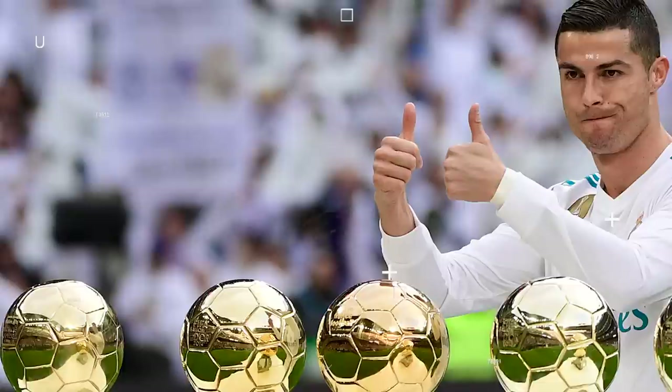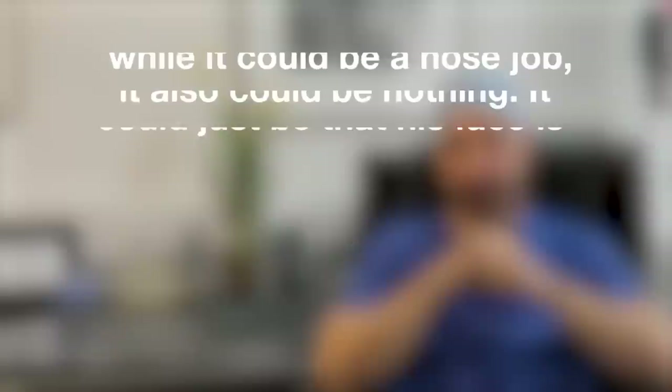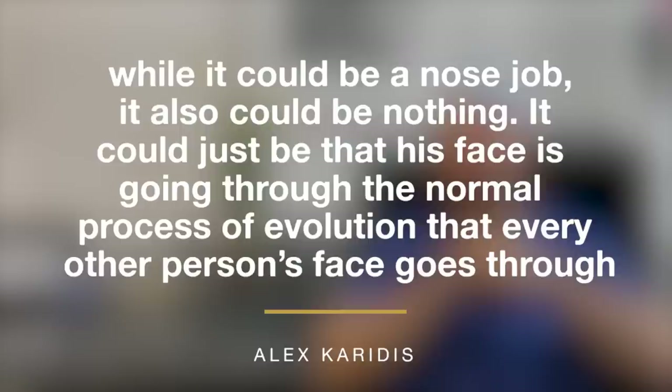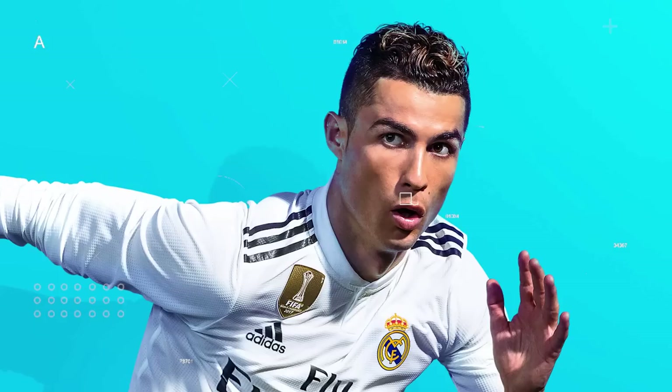In addition to these, the five-time Ballon d'Or winner has probably had specific work done on different parts of his face. There are speculations that he had a nose job done some years back. A cosmetic surgeon, Alex Kouridis, however, said that while it could be a nose job, it could also be nothing — it could just be that his face is going through the normal process of evolution that every other person's face goes through. There are also speculations that he may have had fillers at one point or another because of how smooth his skin looks, but the jury's still out on this one too.